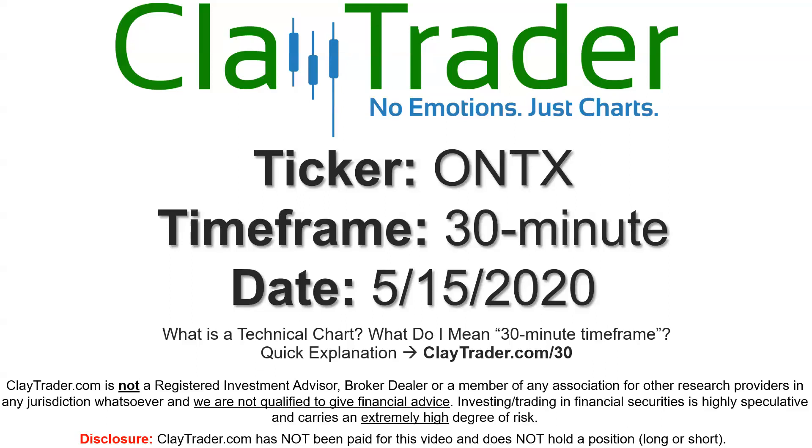Hey, it's Clay, and this will be a video chart on ticker symbol ONTX. We will take a look at the 30-minute time frame. Not sure what I mean by 30-minute — I offer an explanation video at that link.